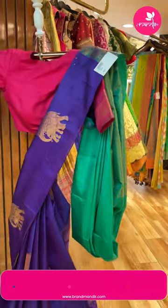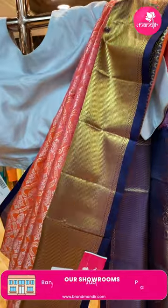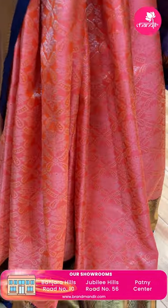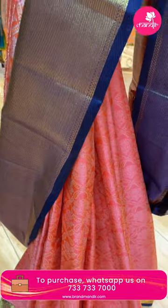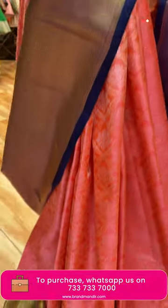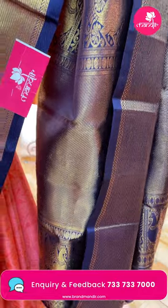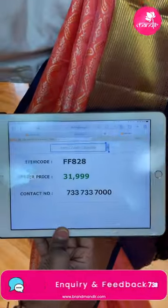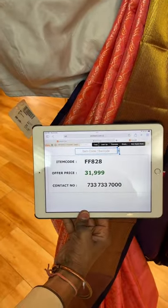Next one: peach and deep navy blue color. Cross checks with florals and leaves. Contrast border with cross cutty and peacocks. Pallu cross cutty, peacocks in blocks, nice leaf vines, contrast. Blouse contrast with border. Saree pricing: 31,999. FF828 is the code.